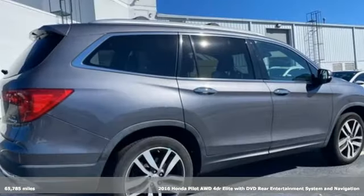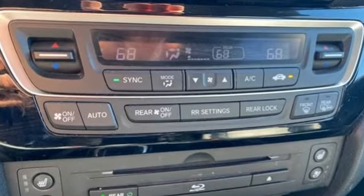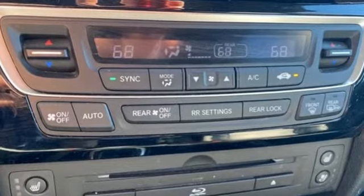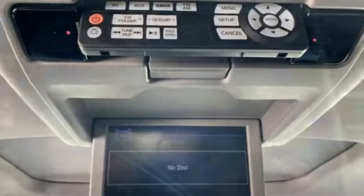It's equipped for all your driving needs and wants. V6 engine. Dual zone climate control. Integrated navigation system with voice activation. Auto dimming rear view mirror.